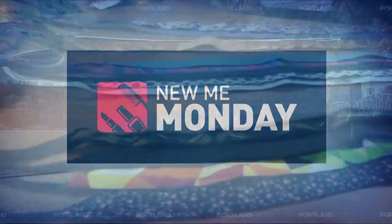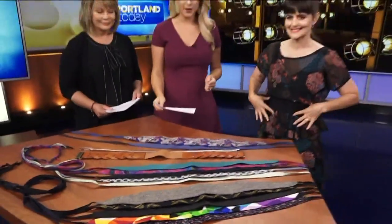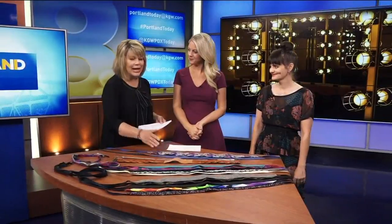It's New Me Monday, so today we are learning how to style an outfit with a belt. We have Sarah Bibb, the owner of Folly Women's Clothing Boutique here to talk to us about how to pick the right belt for the right outfits. Because we see all these beautiful belts, many of which you have designed and created — but what in the world do you do with them? How do you know which one works for your body shape?